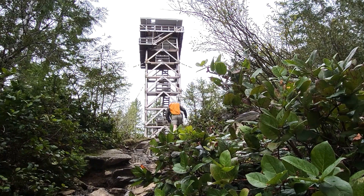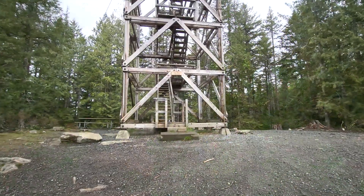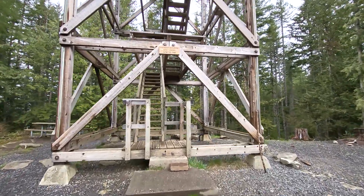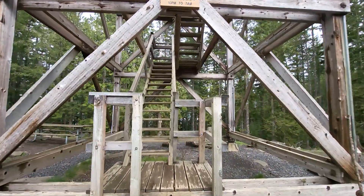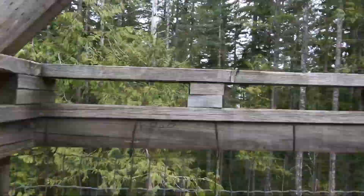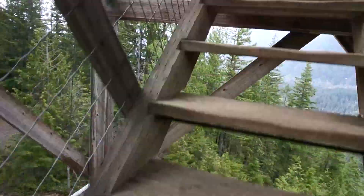There has been a lookout at this location since 1925, with each lookout getting a little taller. The latest improvements were done by the Everett Mountaineers. Thanks to them, hikers can reap the rewards of their hard work by climbing the 89 steps to a viewing area where you can have a snack while enjoying the views of the valley.